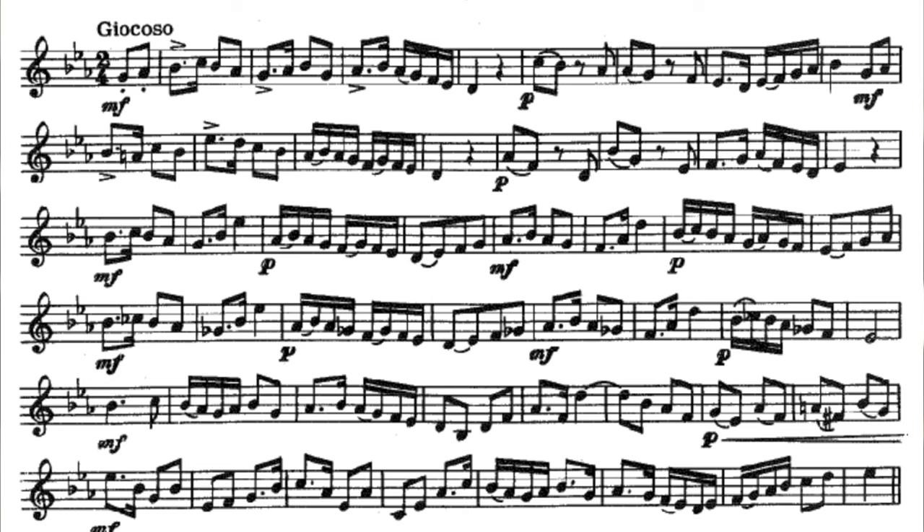So this etude is marked giocoso, which means in a playful manner, or with humor, or jokingly. One way that we can create the playful and joking character of the etude is to exaggerate the quick dynamic shift that happens throughout.